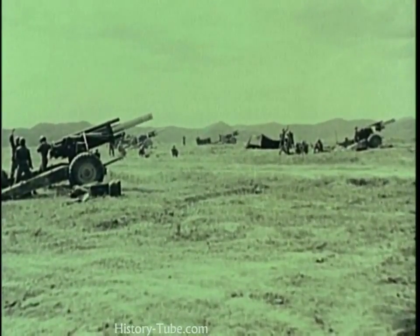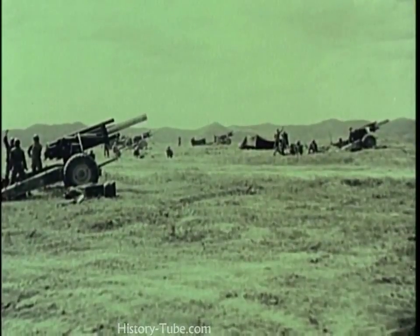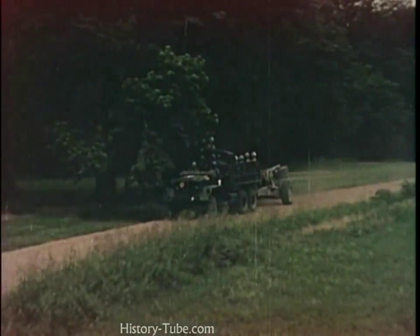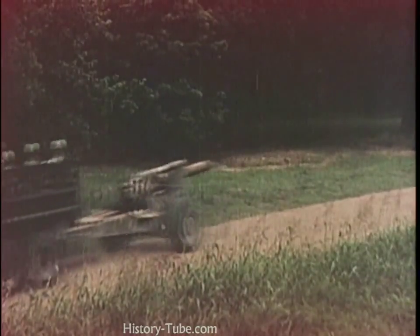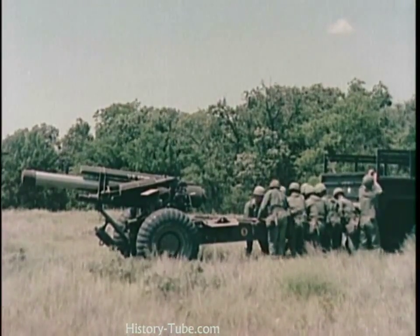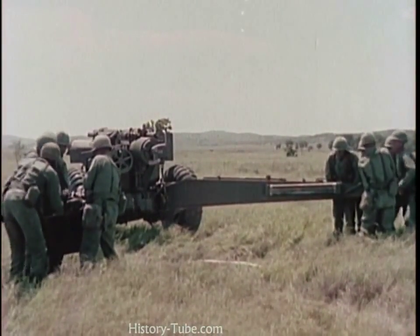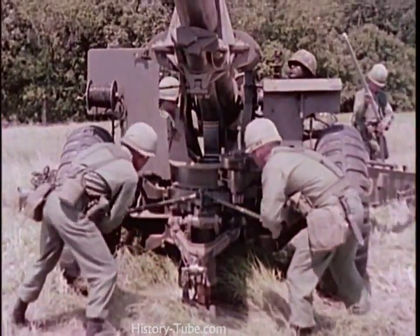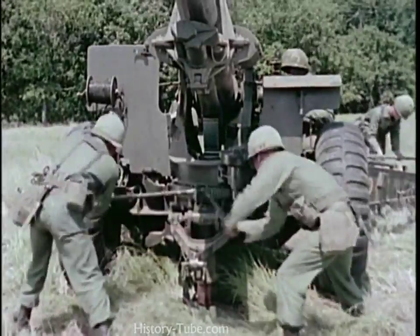The towed 155-millimeter howitzer proved its combat effectiveness beyond doubt in the global theaters of operations during World War II and in Korea. The M114A1 model, which also has a nuclear capability, weighs six tons and is normally towed by a five-ton truck which carries its crew and ammunition. Emplacement of the towed 155-millimeter howitzer takes about five minutes. Stability is provided by three-point suspension, two of which are the welded steel trails spread at wide angles from the carriage. The third point is provided by the firing jack on the bottom carriage, which supports the weight of the front part of the weapon when the wheels are raised from the ground.